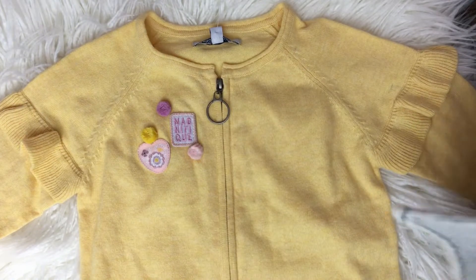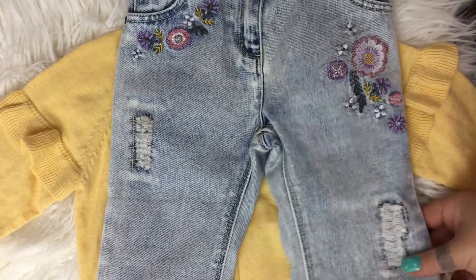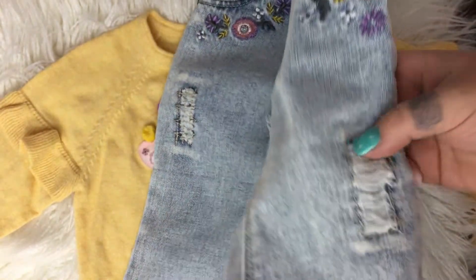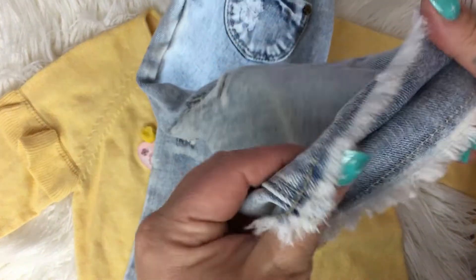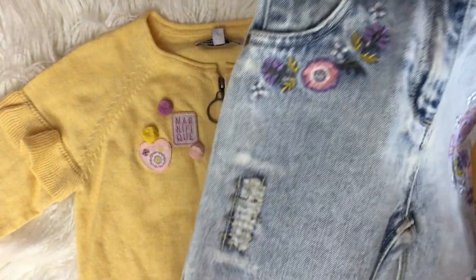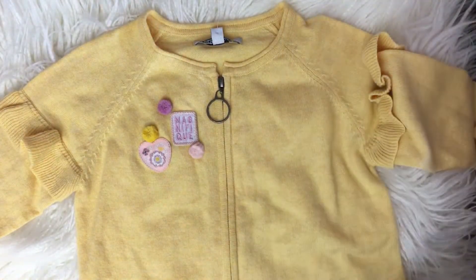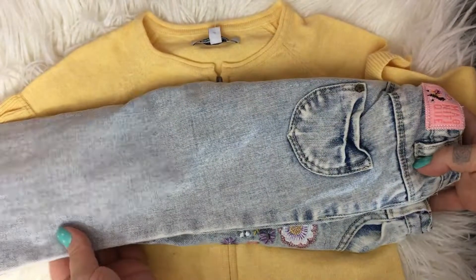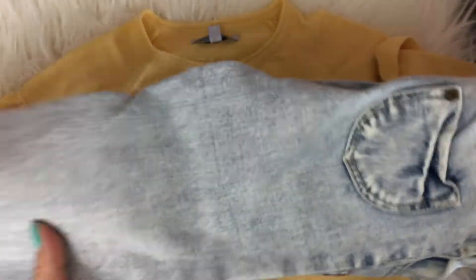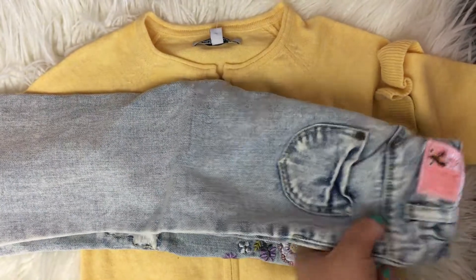To match this really cute top, I picked up these really adorable jeans. These retailed for $40 and I was able to get them for $15. Look at how cute these are — the little rip and the fringe at the bottom. Super adorable detailing on these jeans. I like the washout effect. Super cute, and these are 18 to 24 months. The yellow top with these washed-out jeans I thought would be really cute for next summer.